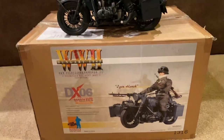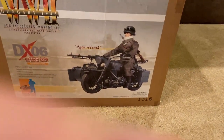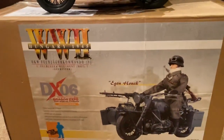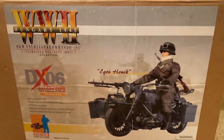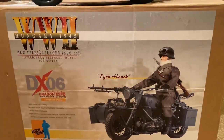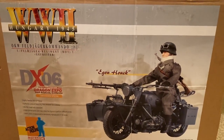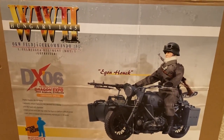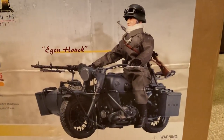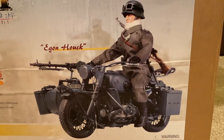I'm going to take my camera off the stand so we can get a better look. Here is the picture on the box — the only picture on the box. This is a Dragon Expo convention special from 2006, and he's from Hungary, 1945. He's a Feldjaeger Commando, and there's a picture of Egon on his motorcycle — a beautiful picture.